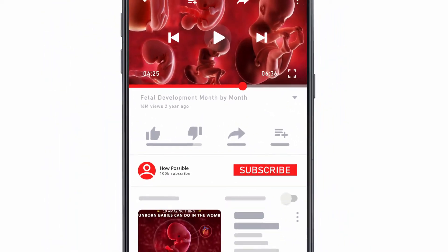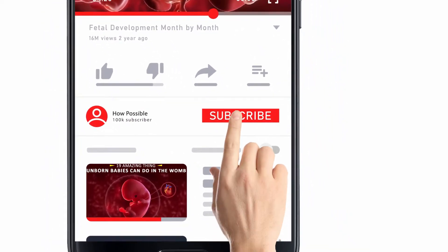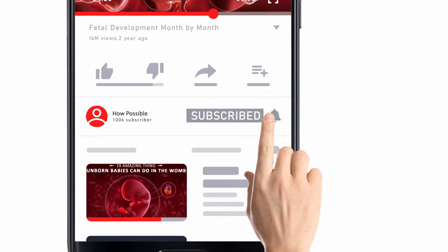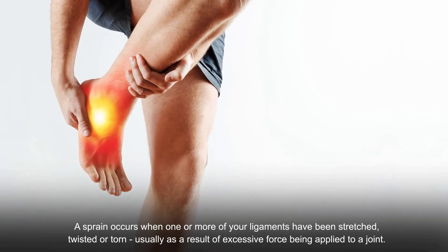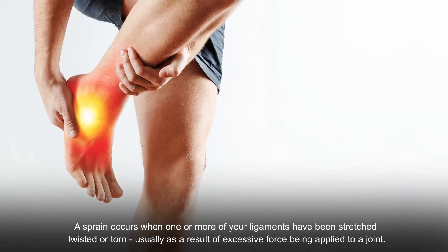Hello and welcome to How Possible. Before watching this video, subscribe to this channel for more amazing videos and also hit the bell icon to get free notifications.